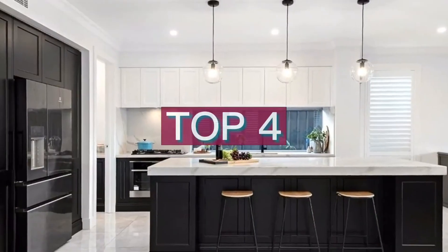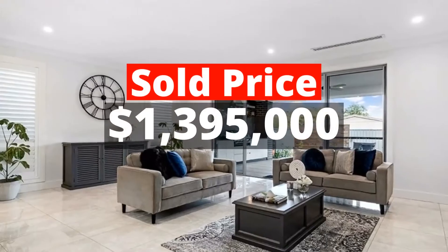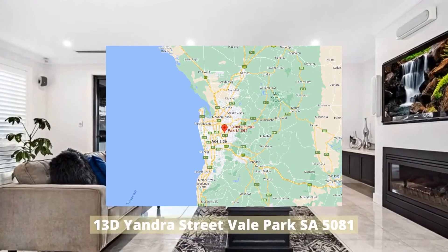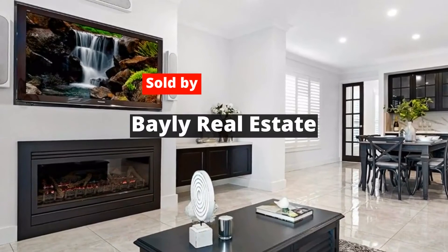Top 4: $1,395,000. 13 Deandra Street, Vale Park, South Australia 5081. Sold by Valey Real Estate.